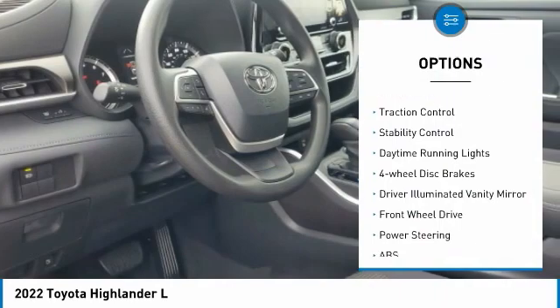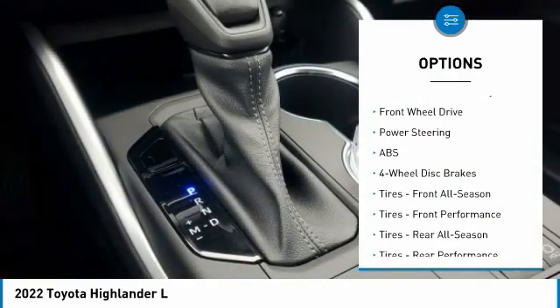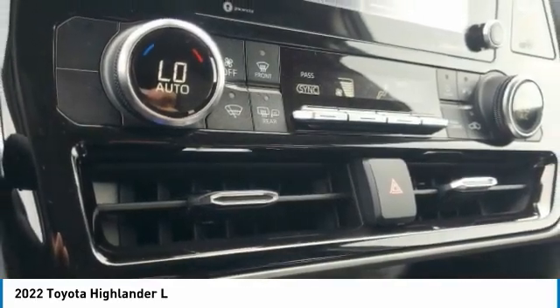Aluminum wheels, rear spoiler, brake assist, traction control, stability control, daytime running lights, four-wheel disc brakes, driver illuminated vanity mirror.